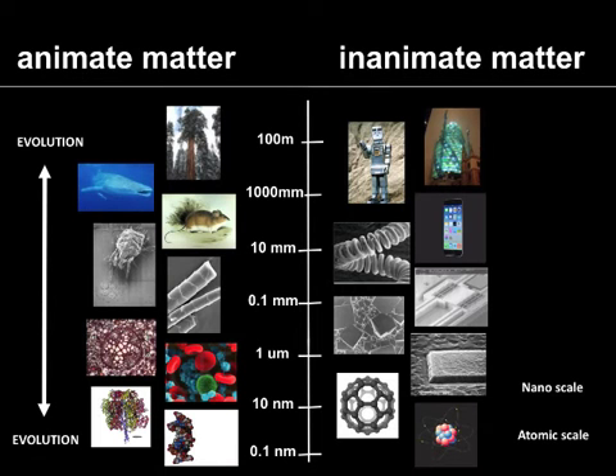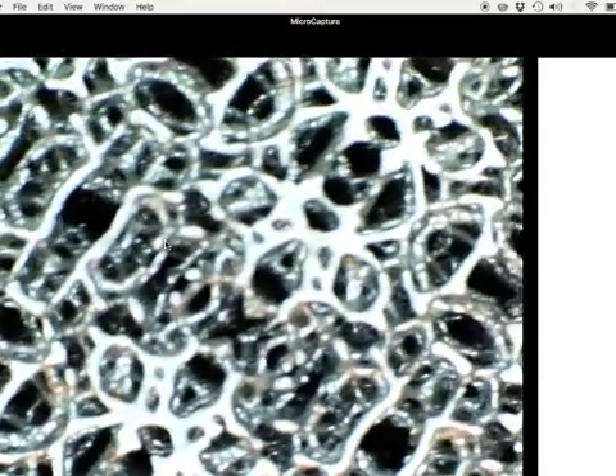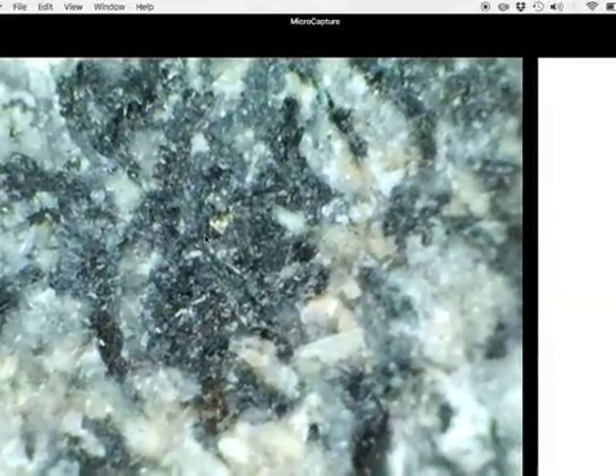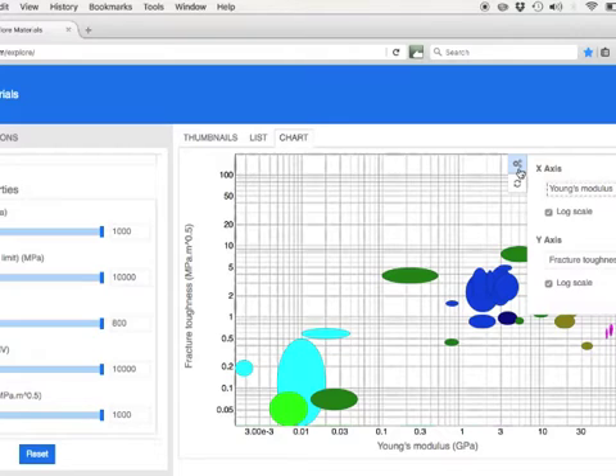Then I introduce them to where these material properties come from. I take them on a tour of the microscopic, nano, and atomic scale and show how when they change these structures they change the material properties, whether they be density, plasticity, elasticity, or taste. We discuss how changes in structure quantitatively affect material properties such as strength. Then I introduce the students to the Granta CES software, which teaches them how to use quantified materials properties to make materials choices.